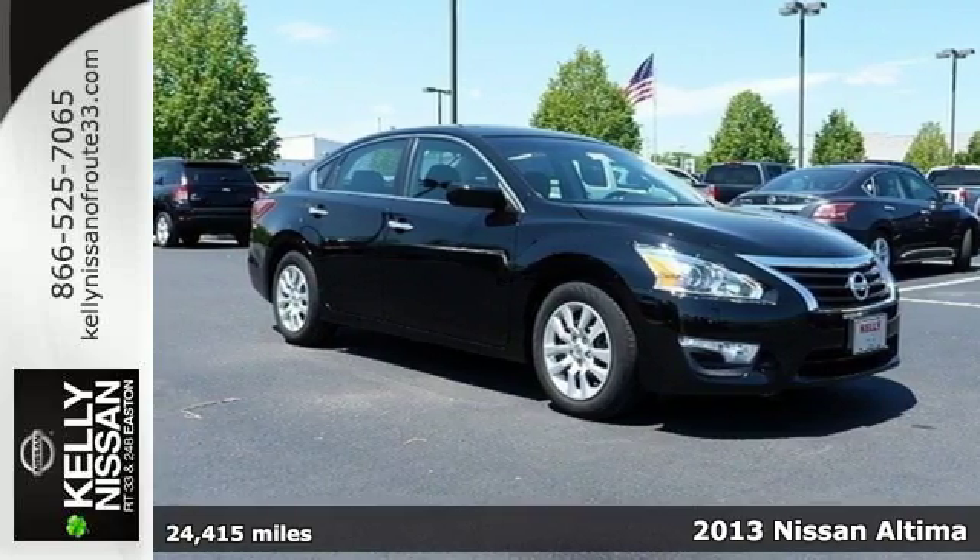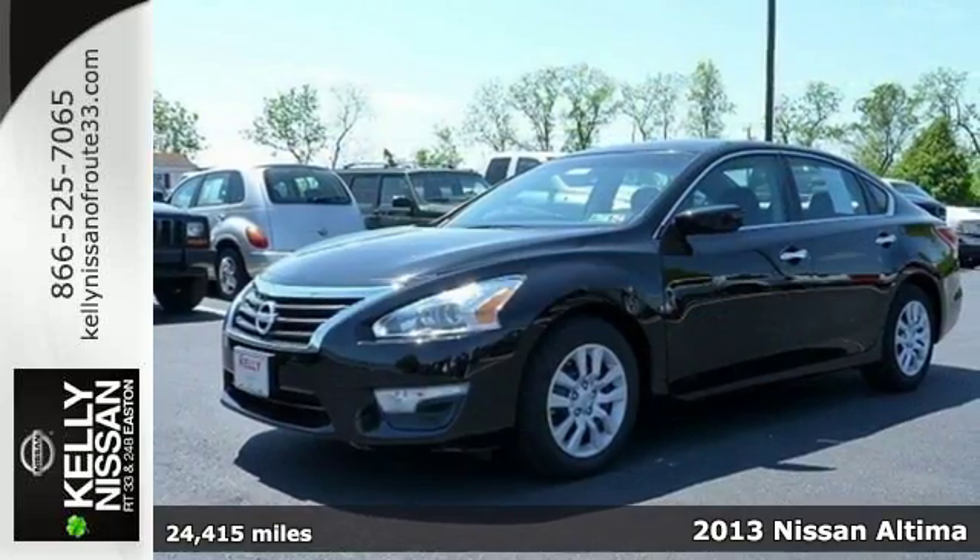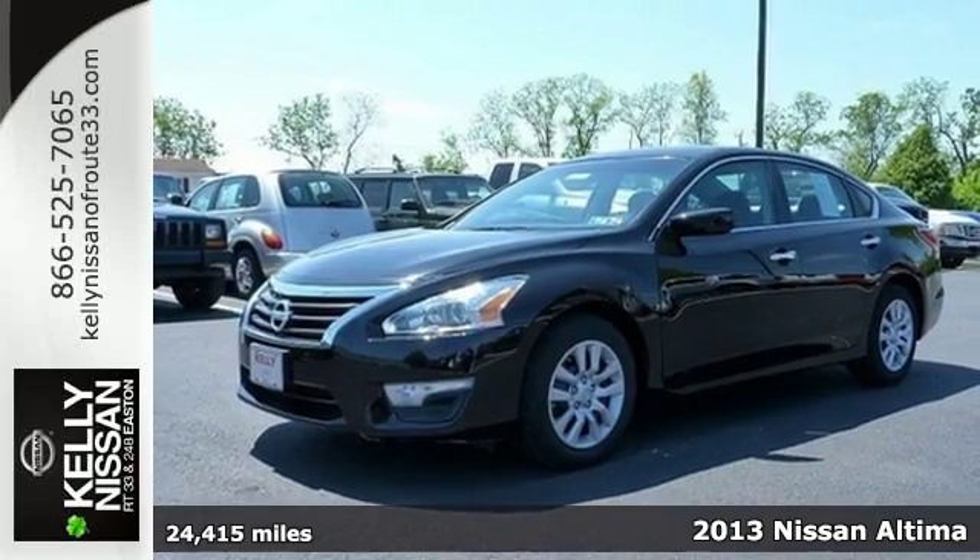Here's a 2013 Nissan Altima. This sporty sedan's driving experience is where innovation pays off.